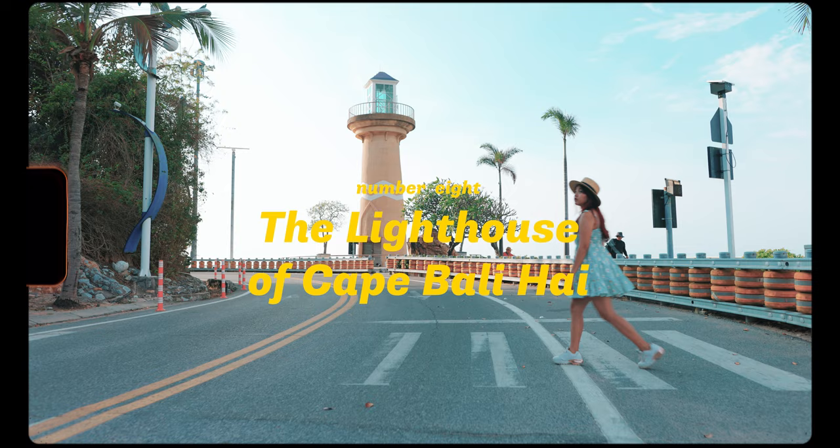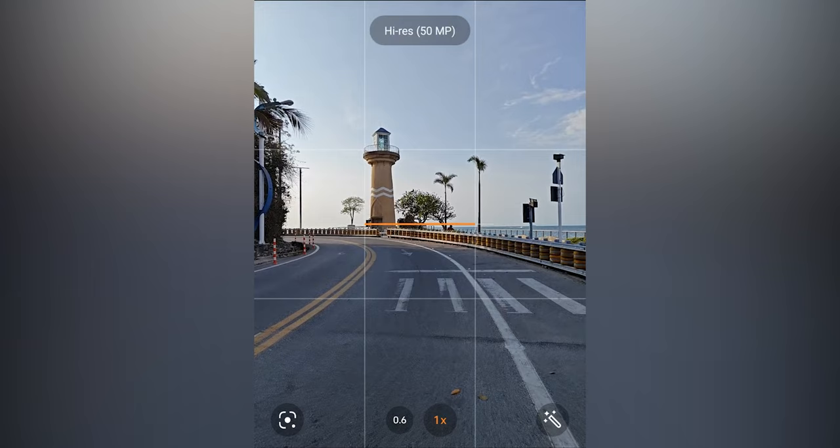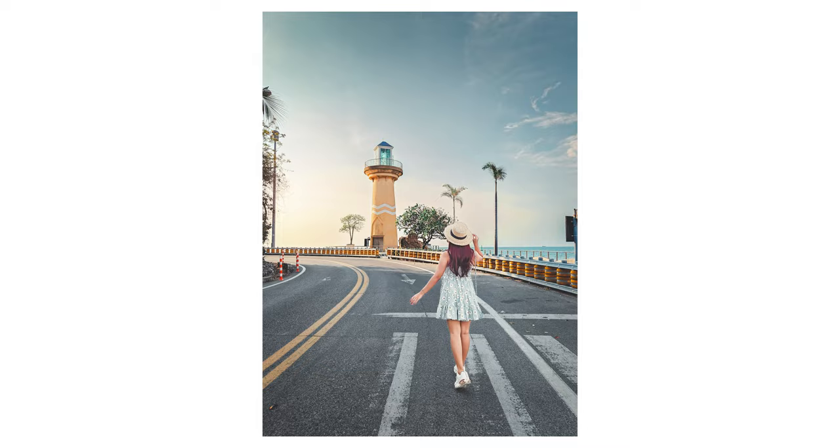The ninth location is the Lighthouse of Cape Bali High, a photoshoot location near the sea where we can experience the sea closely. Chill out in the evening — another interesting art location.